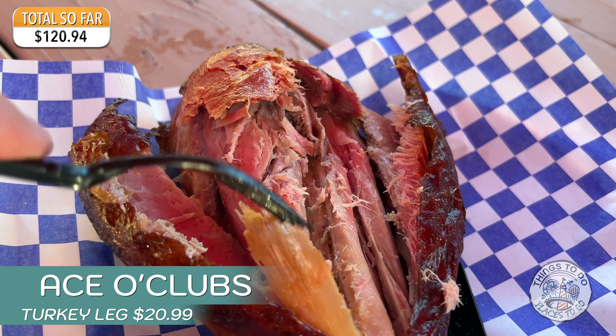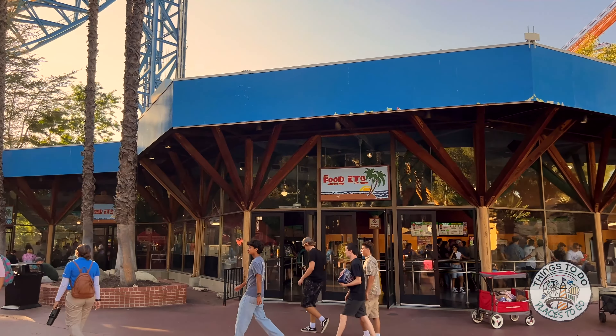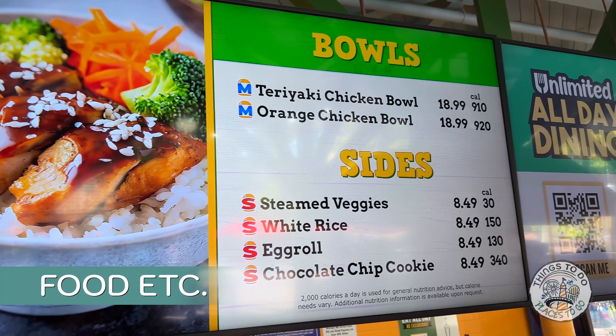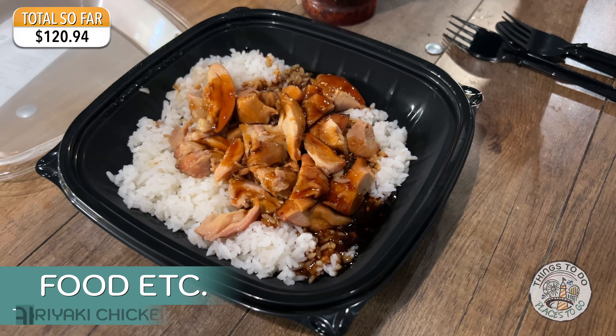Hello, welcome to Things to Do and Places to Go. We've got the all park all season dining pass, so we thought we'd try it out at Six Flags Magic Mountain, to see if you get good value for money. With the dining pass you get two meals a day, and we'll put a running total up in the corner of the screen so you can see how much it would have cost without having it.